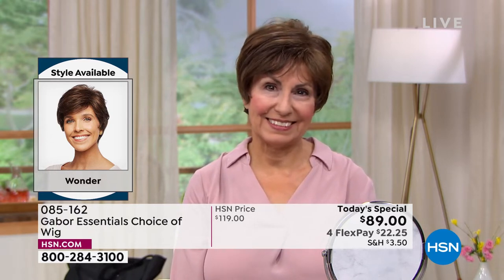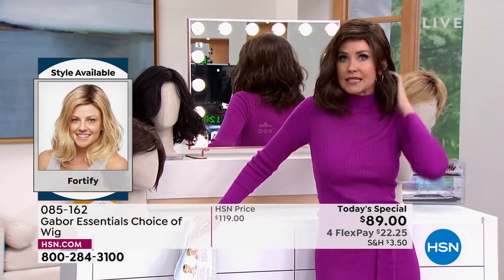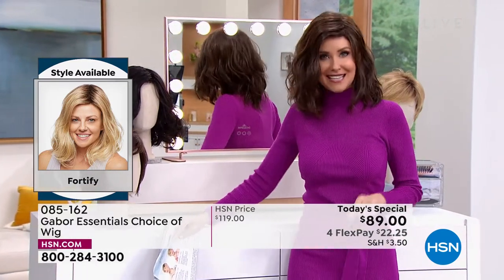Those came with her Gabor — and literally any size, doesn't matter what size your head. These are adjustable. They're breathable. They stay in this perfect style. But you can heat style them if you like.